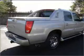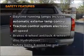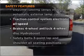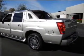Power door locks, power windows, power steering, cruise control. If safety is a high priority, rest assured knowing that these top safety components are included. Call today to schedule a test drive.